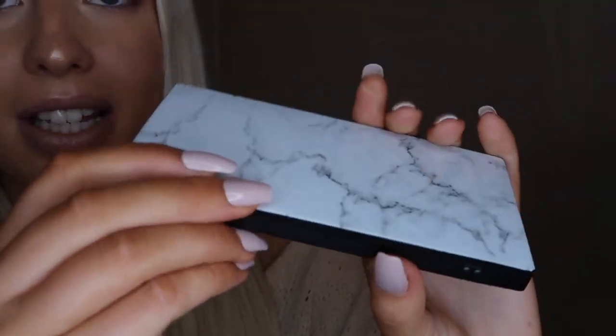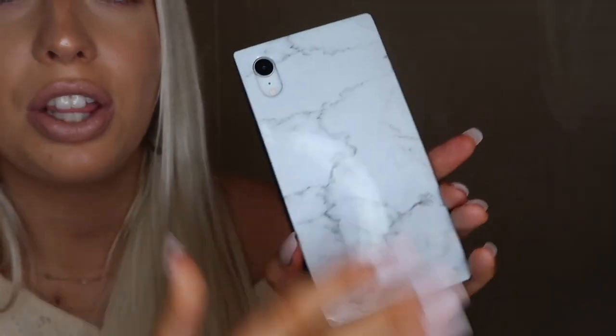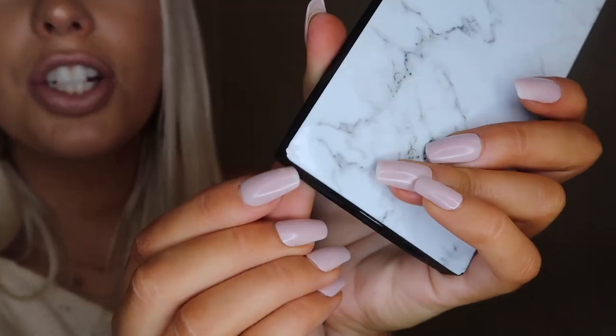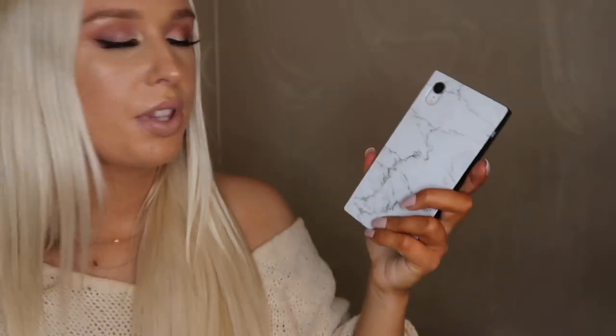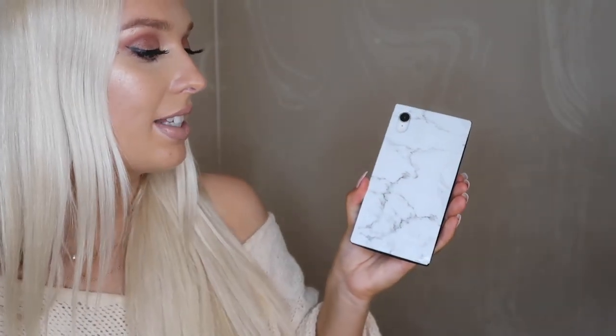I've been using this case for about six months now. It is super scratched up with little tiny scratches everywhere, but it doesn't really change the look of it, which I love. It also has a little dent in it, but you can barely tell. Because it's rectangle, it has these little bumpers on each corner, so whenever I drop my phone and the corner gets hit, the case really takes most of the impact. I really love this case and recommend it if you're in the market for a new one.